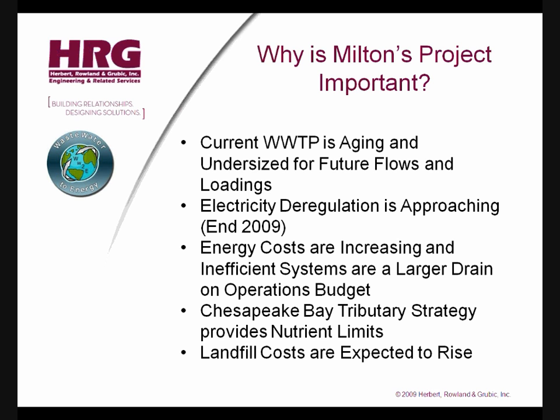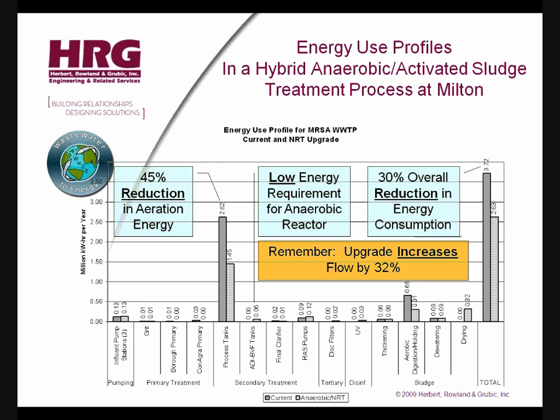These are the reasons the Milton project is important to Milton's sewer customers. The reasons for you to support the Milton project and adopt it as a model are to demonstrate that treatment processes can produce zero biosolids that otherwise would need to be disposed of, and can also produce renewable energy and renewable fuel. With design flows increasing by 32% and design organic loading increasing by 290%, the hybrid anaerobic/activated sludge treatment process at Milton consumes 30% less energy than the current plant, and in the future all of that energy will be generated on site. In addition, about 50% of the energy generated at the plant will be sold to the PJM electric utility grid.